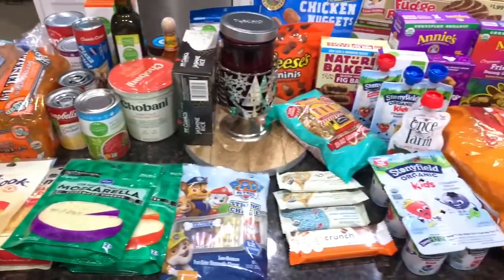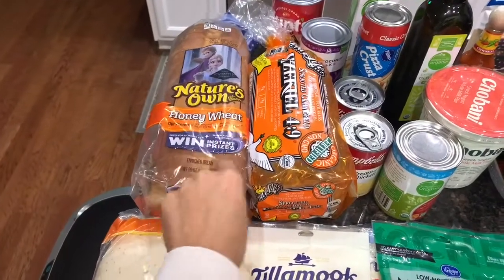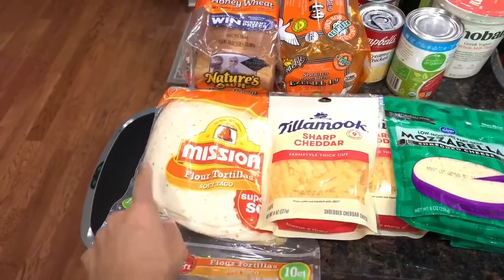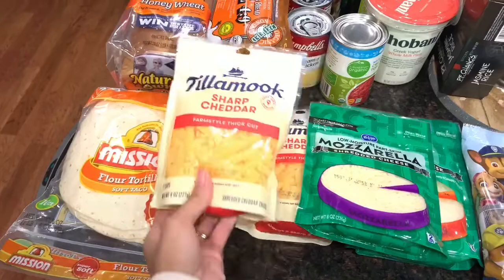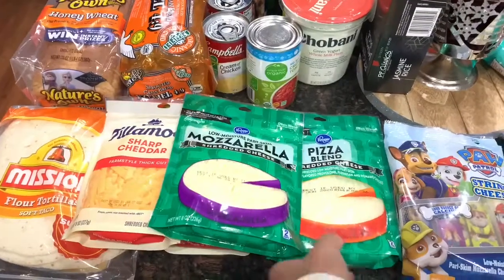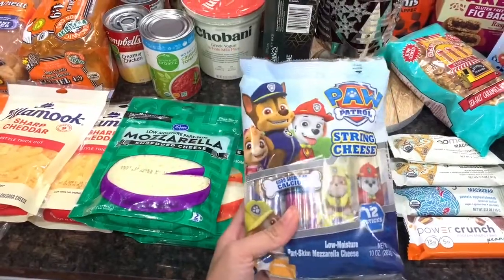I laid everything out on the table. Starting with bread — I have the kids' bread for their school sandwiches and my Ezekiel bread. Then I have some flour tortillas because my husband wanted quesadillas for dinner. I also got a bunch of cheese: two small bags of sharp cheddar in our favorite brand, Kroger-brand mozzarella since they were out of the other, and a pizza blend because I'm making pizza on Sunday. I also grabbed some Paw Patrol string cheese for the kids' school lunches.